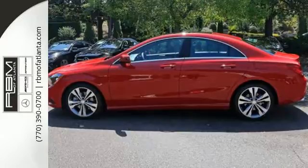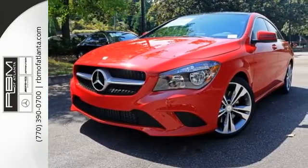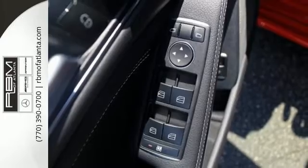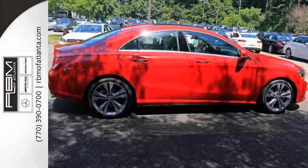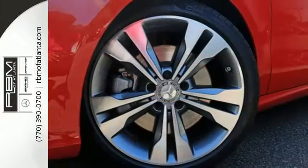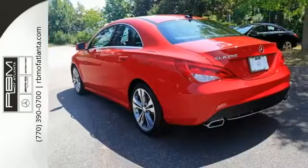Seat 5 comfortably in sporty style with front sport seats, ambient interior lighting, and dual zone climate control. Use the central controller and 7-inch color display to flip through options for the media interface, embrace connect, and Bluetooth. It has the smart key with keyless start, and your safety is considered with Collision Prevention Assist Plus and Attention Assist.